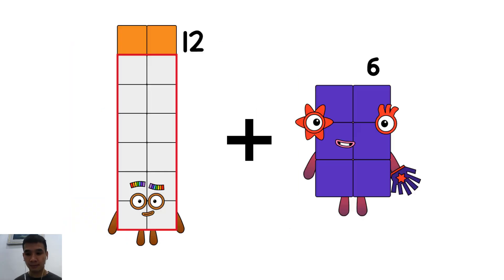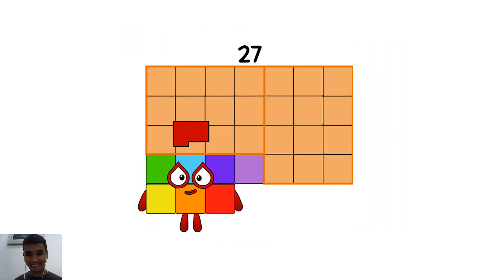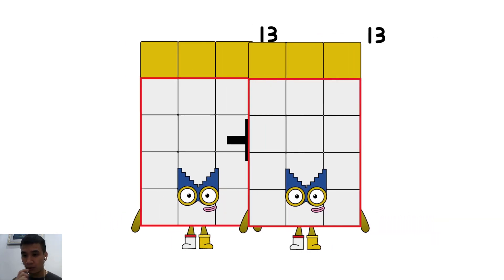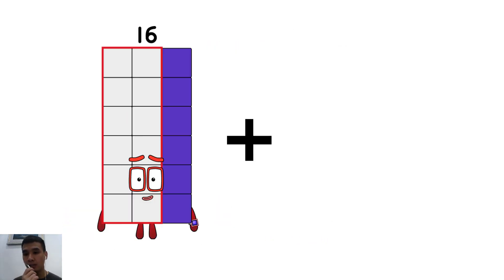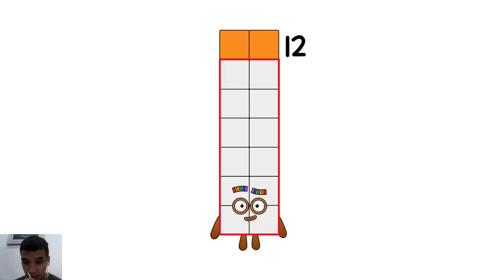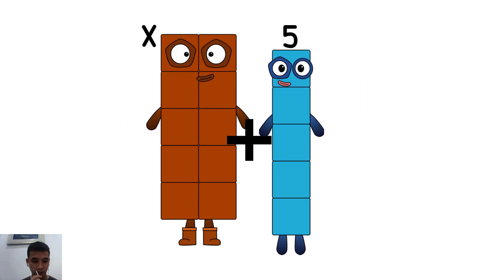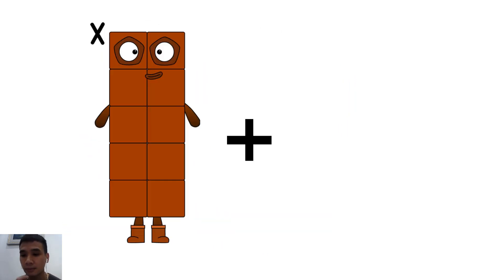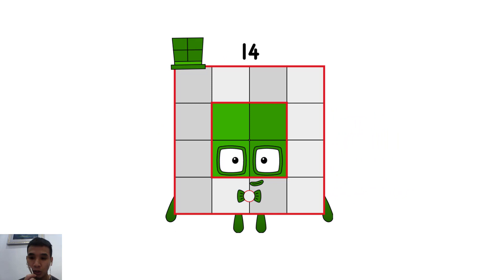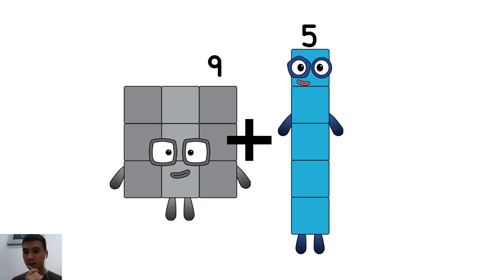Two plus five equals seven. Three plus three equals six. Eight plus six equals two. Nine plus five equals two.